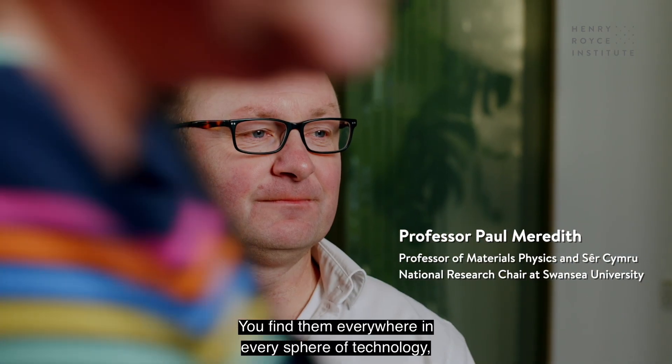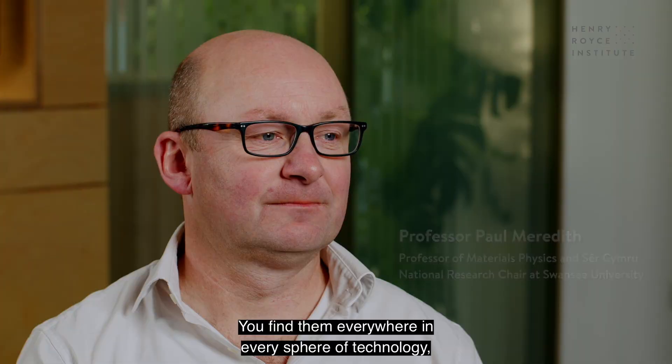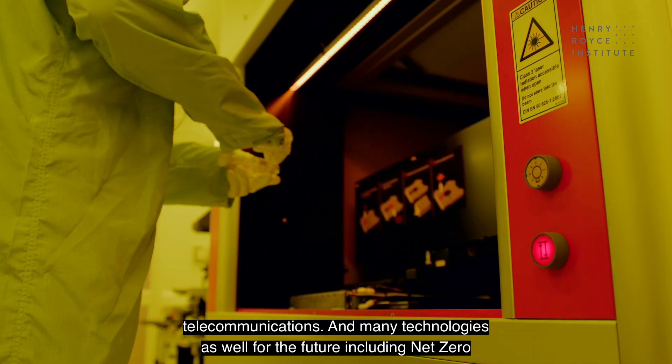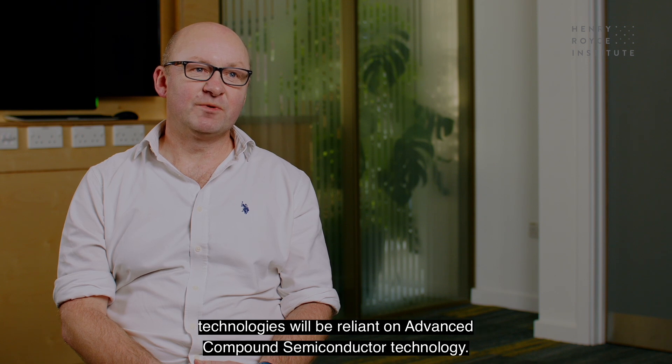You find them everywhere in every sphere of technology. Telecommunications and many technologies for the future, including net zero technologies, will be reliant on advanced compound semiconductor technology.